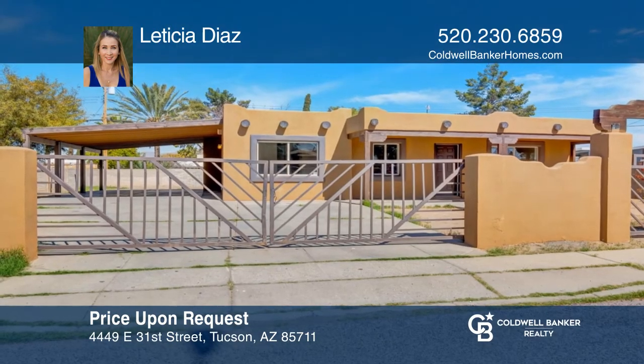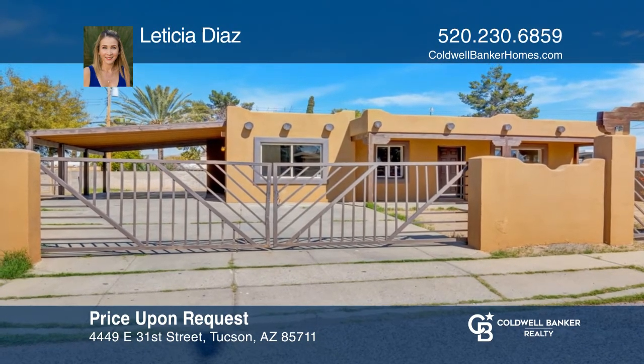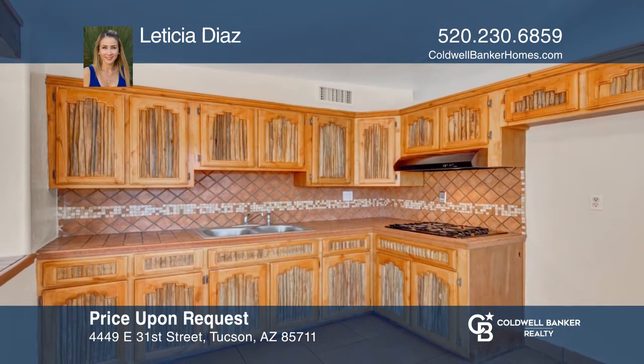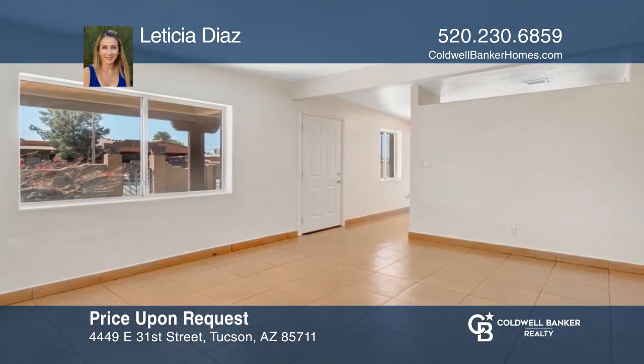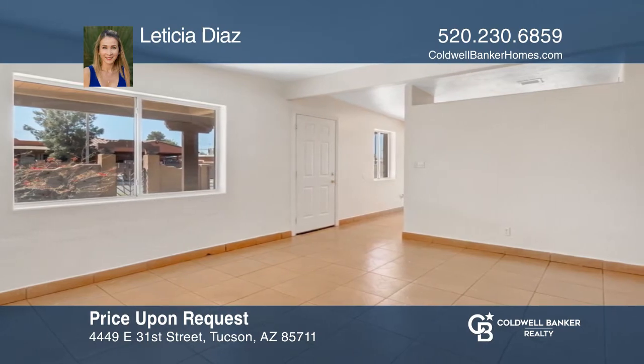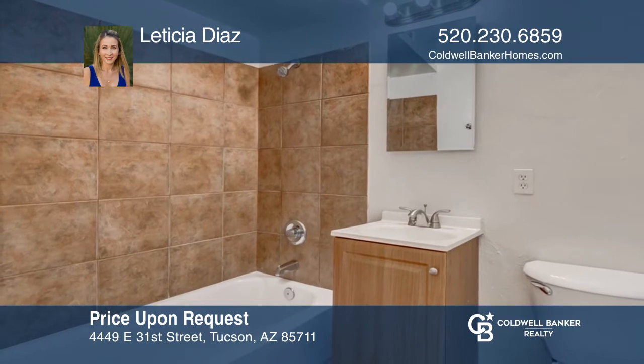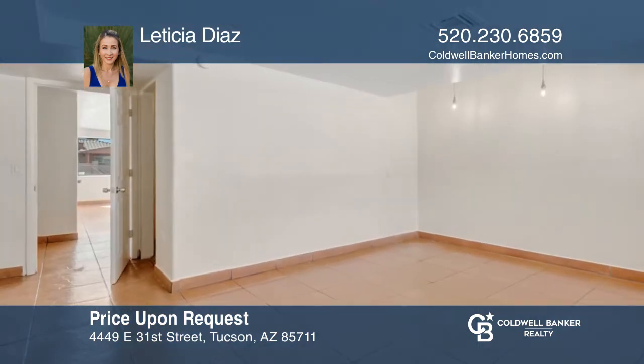Located near Reed Park is this charming Santa Fe style four bedroom, two bathroom home. The gated front yard welcomes you and offers a four car carport. Inside boasts a cute kitchen with updates like fresh interior paint and a newer AC and water heater. The large backyard has a block wall for privacy.